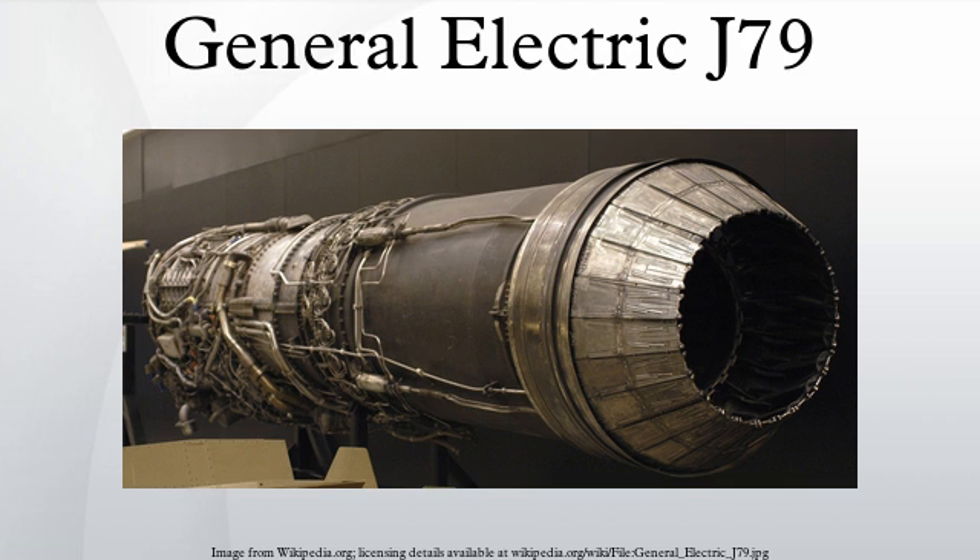The J-79 was used on the F-104 Starfighter, B-58 Hustler, F-4 Phantom II, A-5 Vigilante, and the IAI Kfir. It enjoyed a production run of more than 30 years.